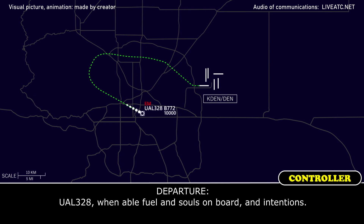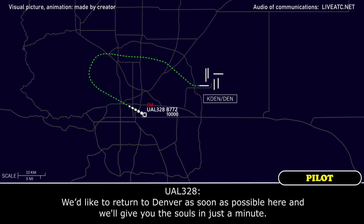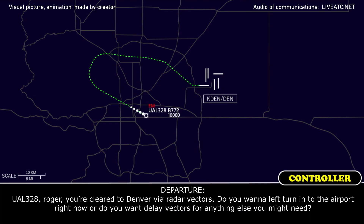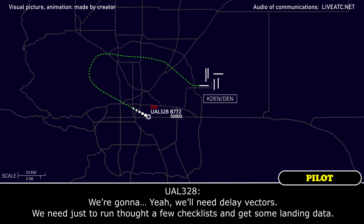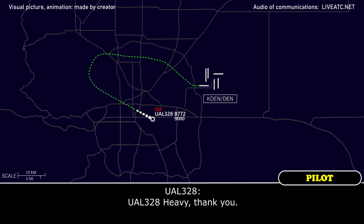328 heavy, go ahead. Okay 328, one engine, fuel and souls on board and intentions. We'd like to return to Denver as soon as possible. We'll need delay vectors — we need to work through a few checklists and get some landing data. I'm going to keep you on that heading, left turns all the way around the aerodrome, whatever runway you line up for and want, just let me know and we'll make that happen. 328 heavy, thank you.